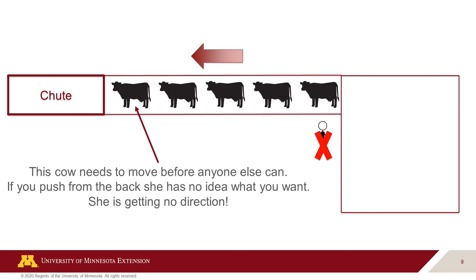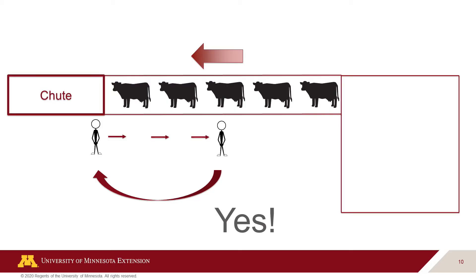This principle and the tendency for cattle to move opposite your movement pattern is most easily seen chute-side. In this example, I need the front cow to move. Standing at the back and pushing the last cow is applying pressure to an animal that has nowhere to go, and the cow I want to move has no clear direction from me. Alternatively, if I stand at the front of the chute and step past the cattle in the alley, the cattle will want to move against me and opposite my direction, and they will move forward. Once I have my desired movement, I circle back to the front without applying any more pressure to the animals.